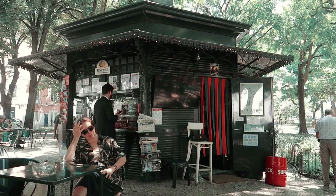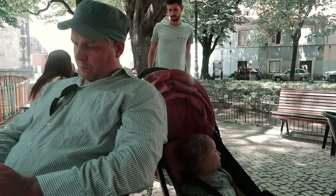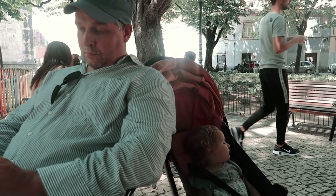We discovered this little square just off Avenida de la Libertate. It is the perfect place to relax and listen to live music.